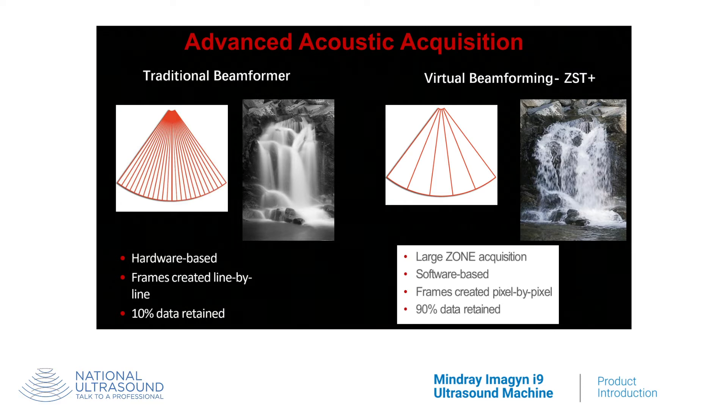Frost and Sullivan have concluded that zone technology is two generations ahead of traditional beamforming technology and is the next industry standard.